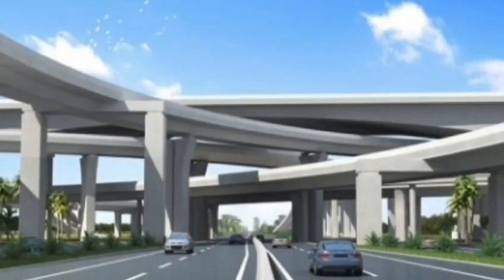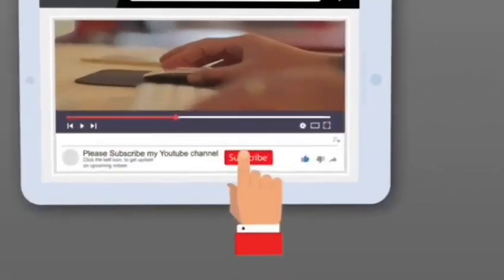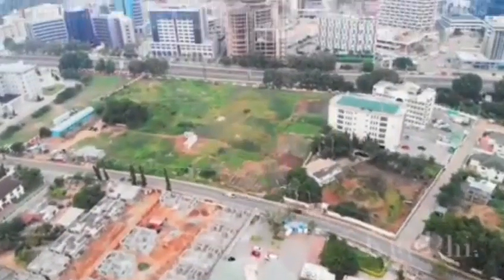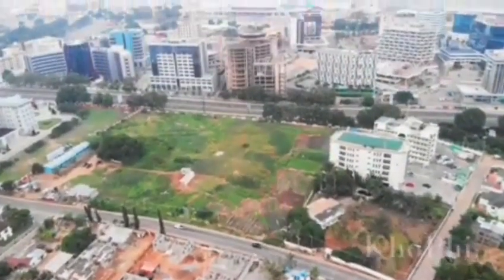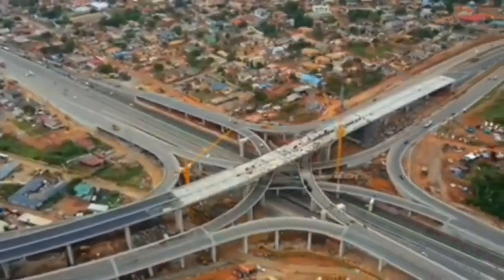The Pokuasi Interchange is a four-tower interchange situated at Pokuasi Junction. It sits on the Insawam Road and connects the Insawam Road to the George Walker Bush Highway. The interchange is estimated at 94 million dollars and funded by the African Development Bank and the government of Ghana.